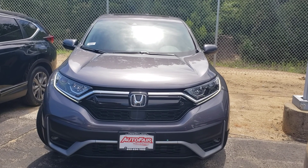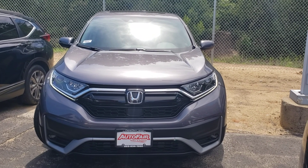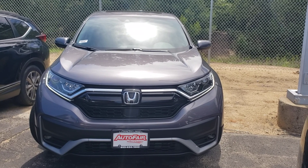Hello Tim, this is Jack at AutoFair Honda. I saw your interest in the 2020 CRV EXL, so I made this short video for you.